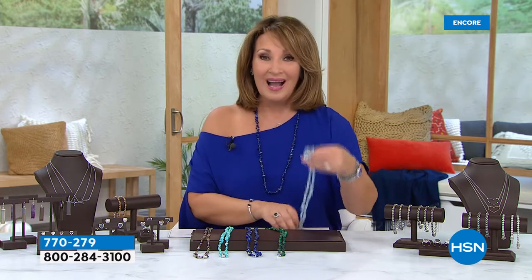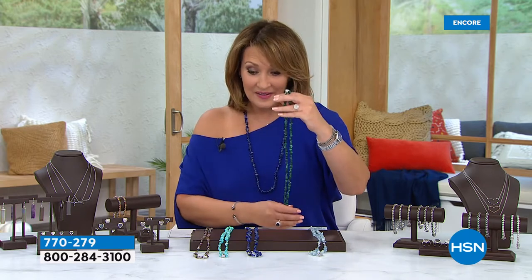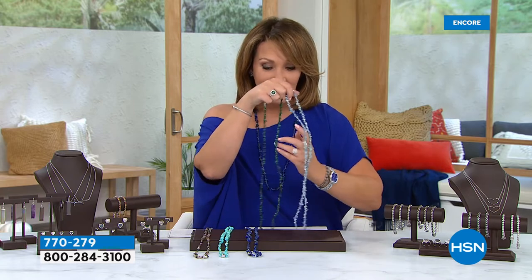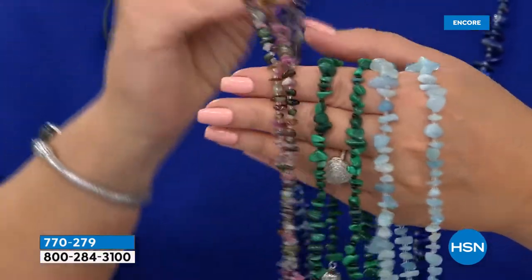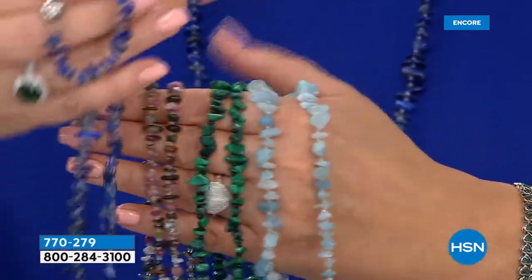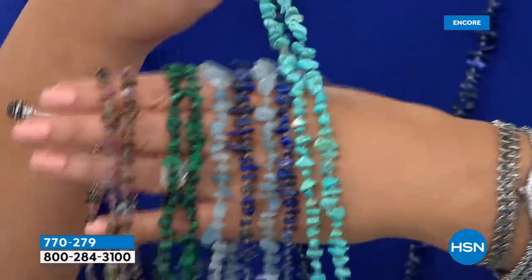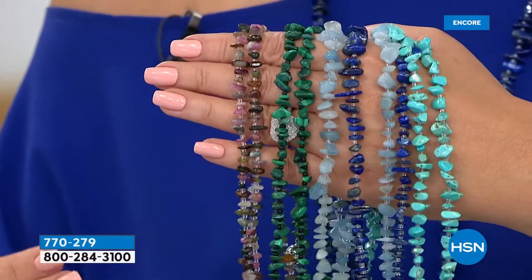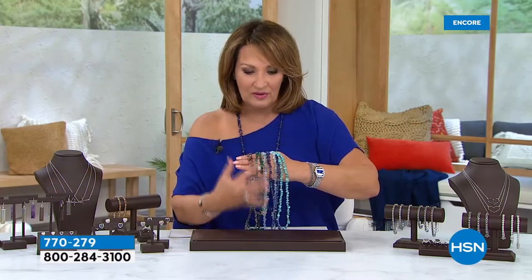Lapis, aquamarine, malachite — listen to these stones. We're talking about exotic gems here. Aquamarine, malachite, tourmaline, all the colors of tourmaline, with the quartz stones in between. The lapis we talked about — that's the one I'm wearing. And turquoise magnesite. 36 inches with a magnet closure and the beautiful rock quartz crystal stones alternating in between the gemstones.